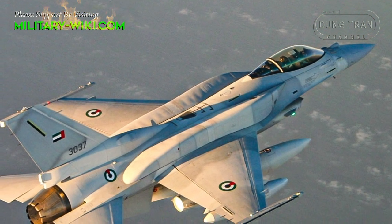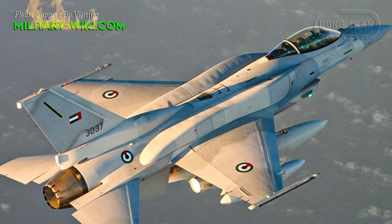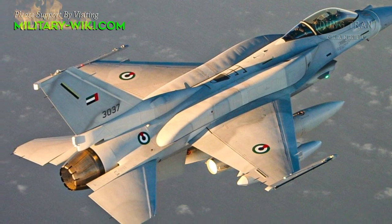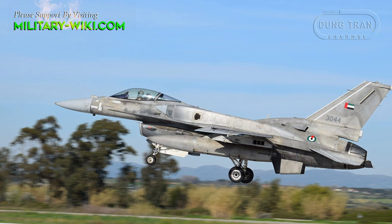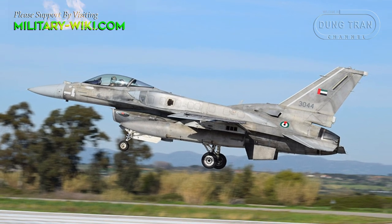The F-16EF Block 60 Desert Falcon is a special version designed at the request of the United Arab Emirates. It is the most advanced variant of the F-16 fighter line, equipped with state-of-the-art equipment far surpassing the rest of the F-16 models in the world.